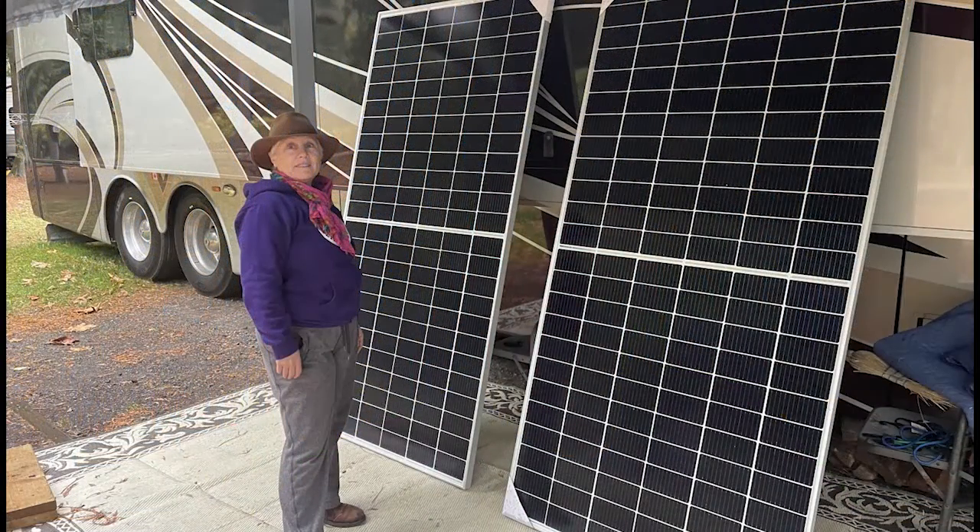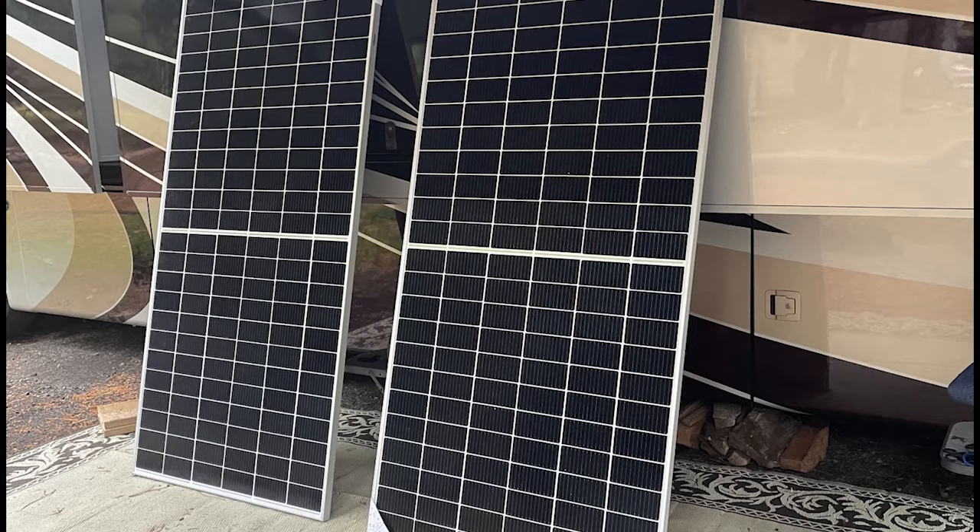I've got a few friends we've already met in the units beside us that are going to come over and help me hoist the panels up to the roof, and I'm going to put the panels down today. We've got two big panels — they're 425 watts each — giving us 850 watts of solar, which should be a good start considering how much we actually do boondock. I'm out here walking Lexi and then I'll head back and prepare for mounting the panels.